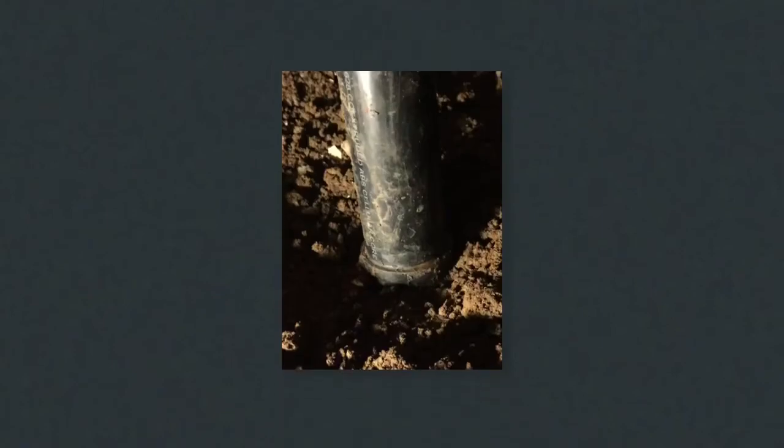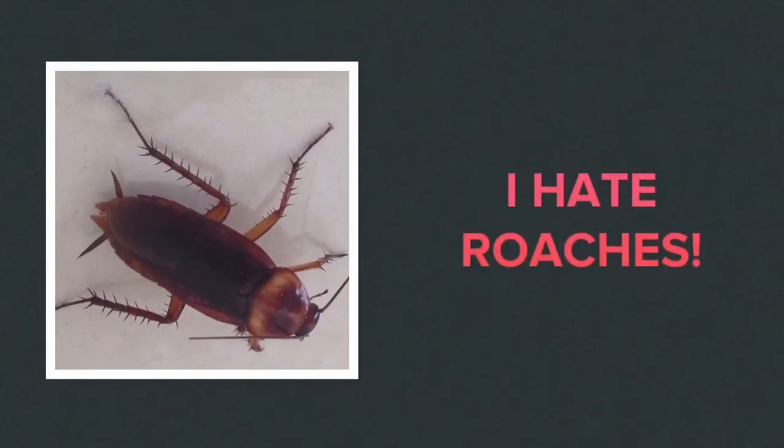Roaches live in our sewer system, but our P-traps prevent them from coming into our house. The holes in the line are what let them get out under the house. I don't like these guys in my house, your house, or my tenant's house. This is part of my process to keep them away from my property. Good luck with yours and I hope this helps.